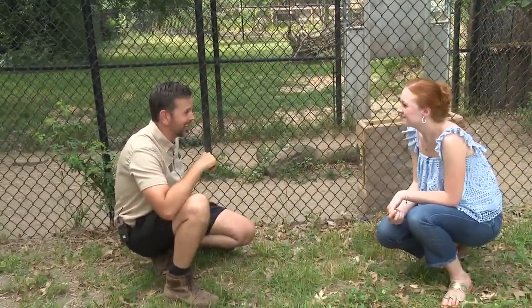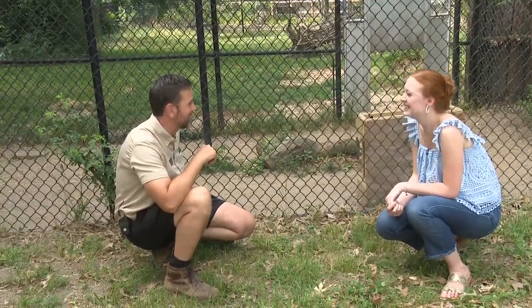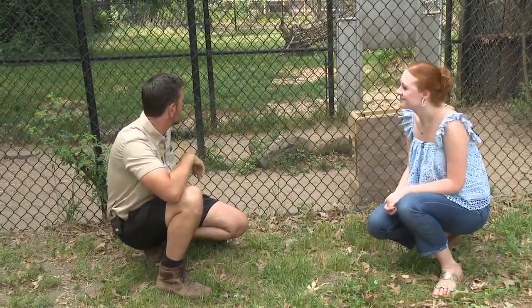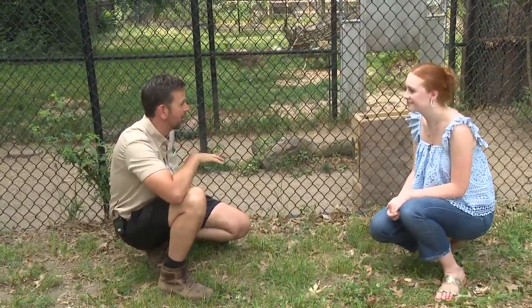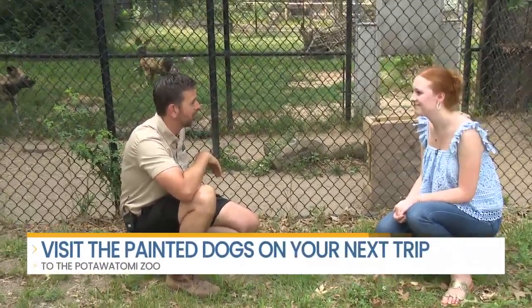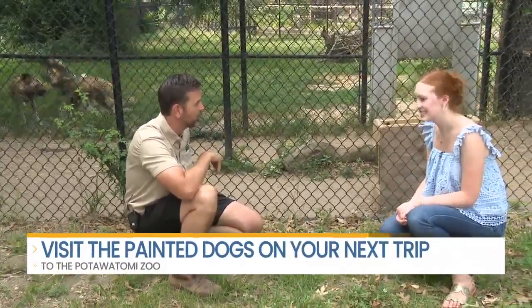So they're very excited right now because they know they're here with their keeper Gretchen and they're getting ready to get their food for the day. These guys are pack hunters in the wild and they're actually an endangered species — they're called painted dogs from Africa. Because they run in packs, they're very dangerous to livestock, so unfortunately they've gotten kind of a bad rap in the wild and their numbers are really down.